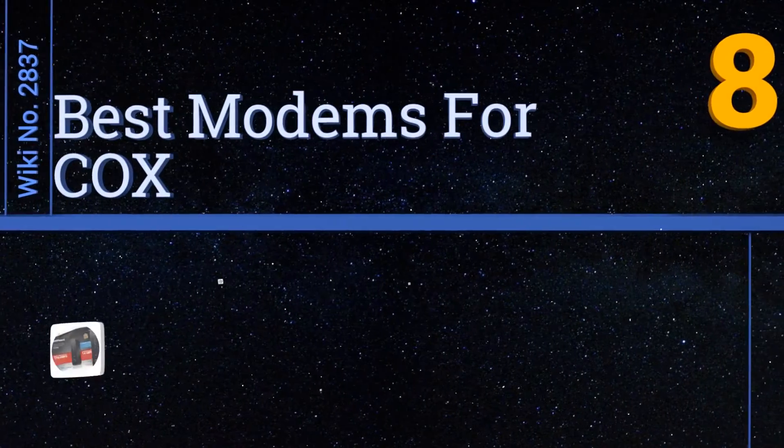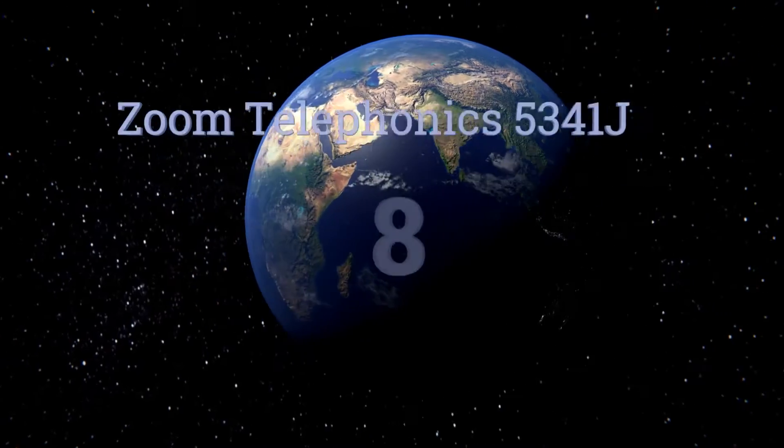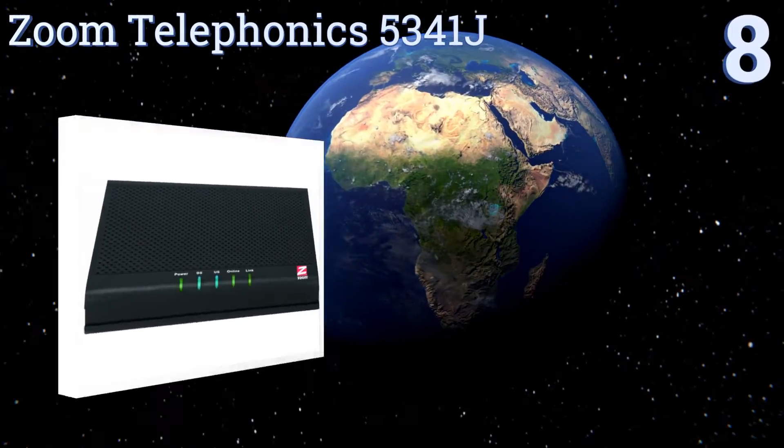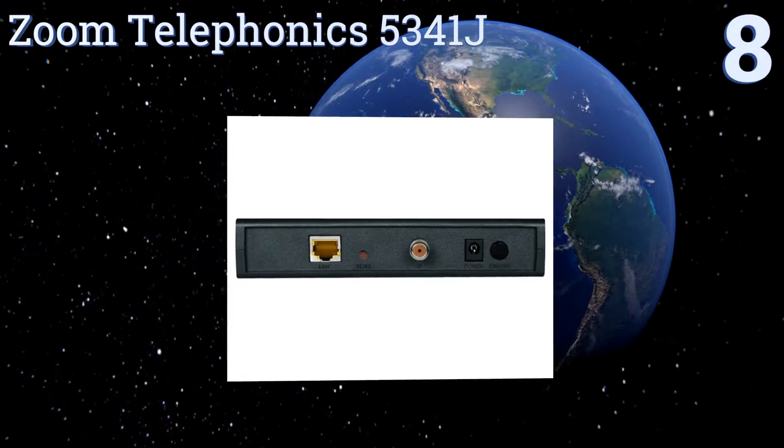Easyvid presents the eight best modems for Cox. Let's get started with the list. Starting off at number eight, the Zoom Telephonics 5341J delivers up to 1000 megabits per second when hardwired.